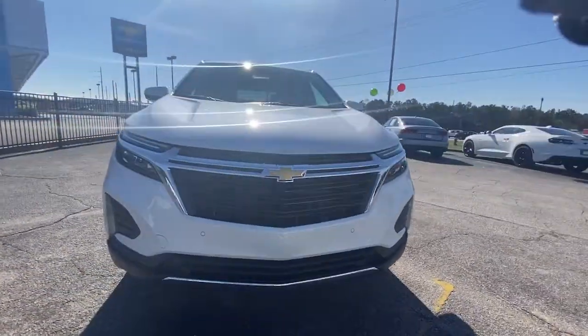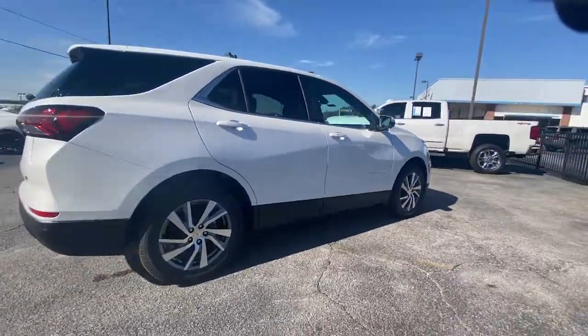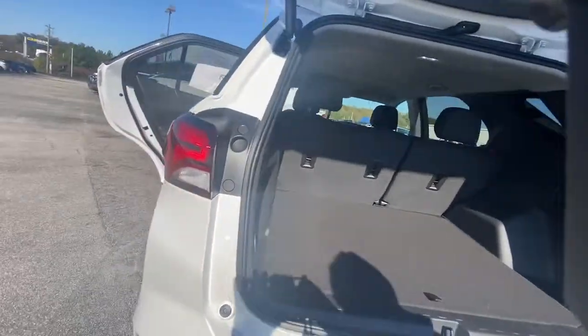Go home happy with the 2023 Chevrolet Equinox. The Equinox delivers advanced safety features, family-friendly passenger comfort, technology that keeps you connected and entertained, ample cargo space, and sculpted styling.